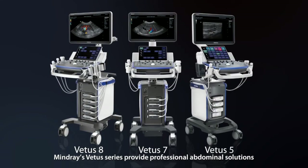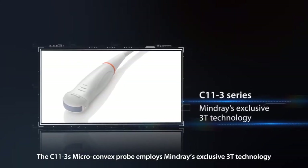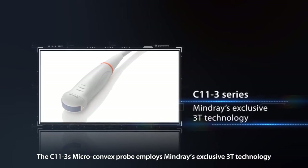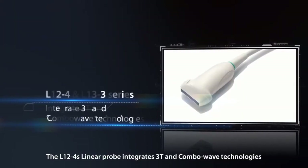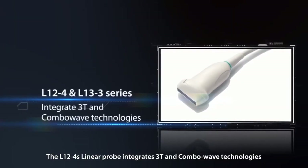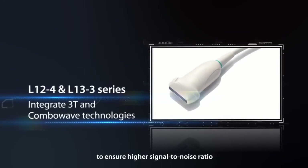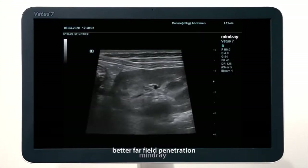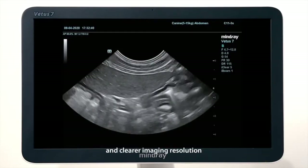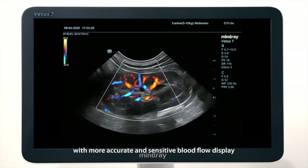Mindray's VATIS series provides professional abdominal solutions. The C11-3S microconvex probe employs Mindray's exclusive 3T technology. The L12-4S linear probe integrates 3T and combo wave technologies to ensure higher signal-to-noise ratio, better far field penetration, and clearer imaging resolution with more accurate and sensitive blood flow display.